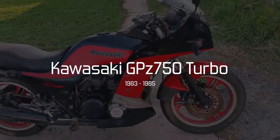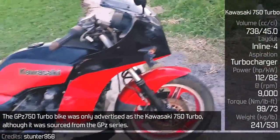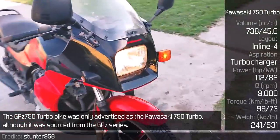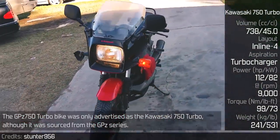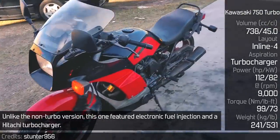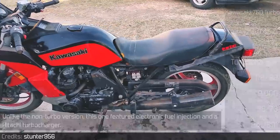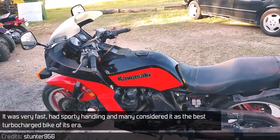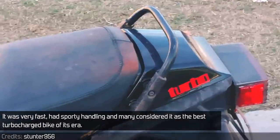Kawasaki GPZ 750 Turbo. The GPZ 750 turbo bike was only advertised as the Kawasaki 750 Turbo, although it was sourced from the GPZ series. Unlike the non-turbo version, this one featured electronic fuel injection and a Hitachi turbocharger. It was very fast, had sporty handling, and many considered it the best turbocharged bike of its era.